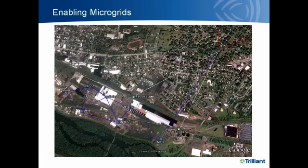This same wireless WAN can also enable microgrids. This slide shows an industrial park that has distributed generation, solar panels on top of a building, sub-metering applications, and reclosers — which allow the utility to provide the microgrid with the capability of islanding that microgrid from the rest of the network.